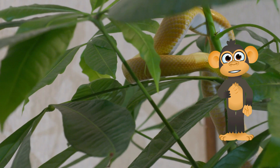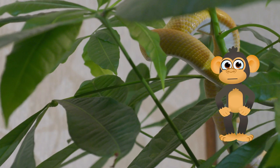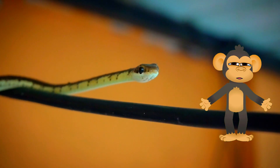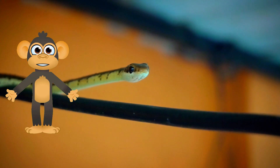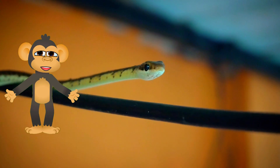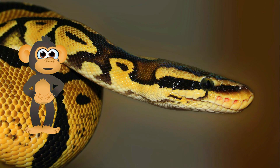Some snakes, like constrictors, kill their prey by squeezing them tightly! Others, like vipers, are venomous and use their fangs to inject venom into their prey! Snakes can shed their skin several times a year, which helps them to grow and to get rid of parasites. Snakes are found on all continents except Antarctica!